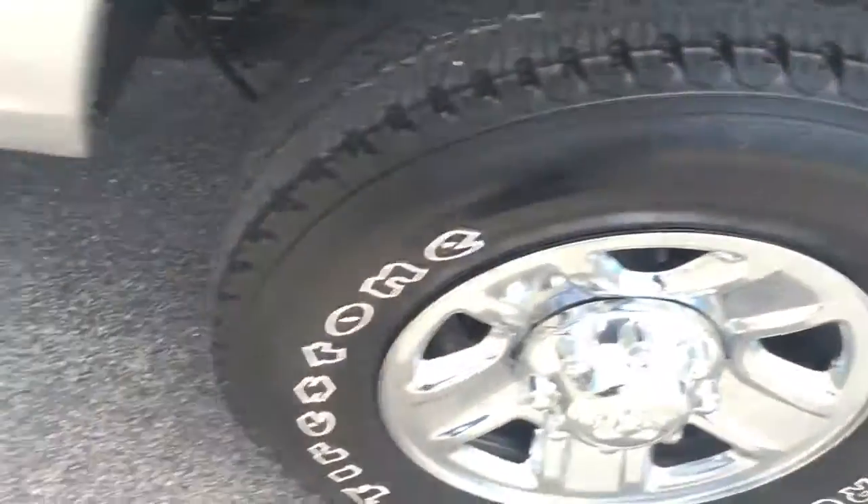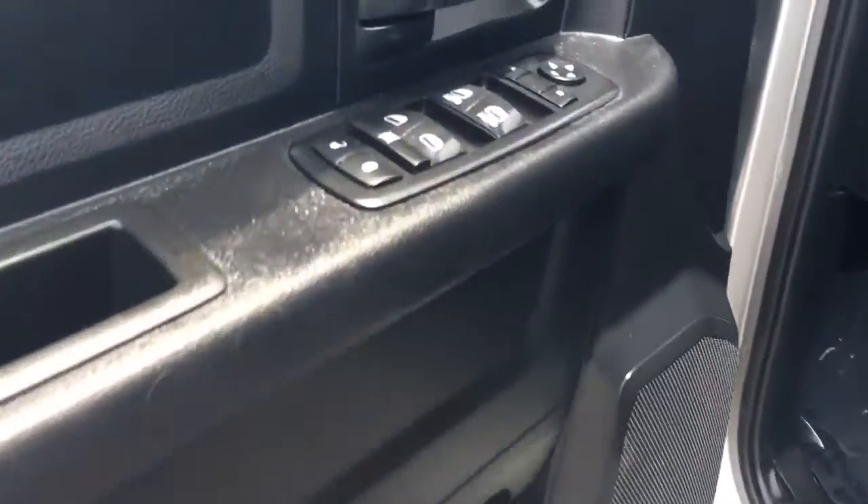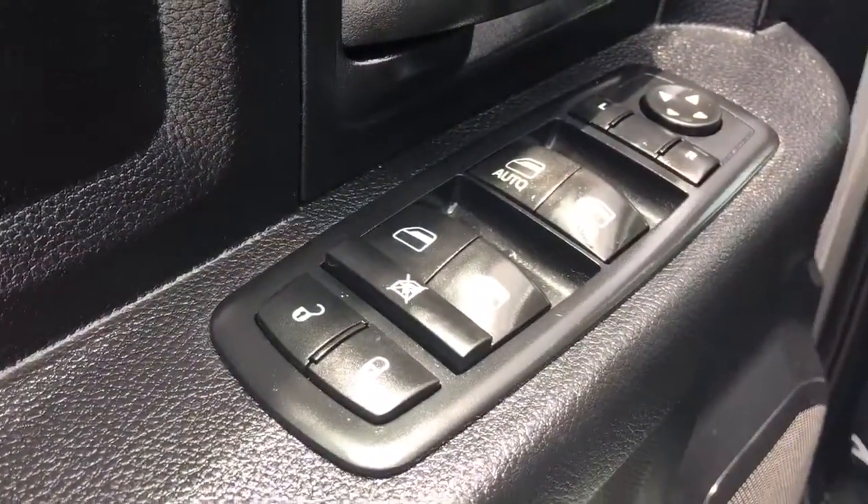Tires are in great shape. All weather floor mats, cloth seating, rear AC vents. It also comes equipped with power locks, power windows, and power side view mirrors.